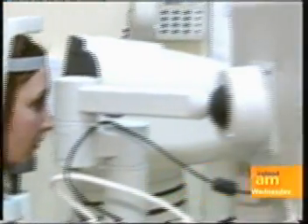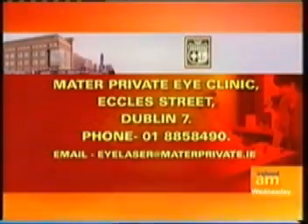Join us tomorrow to see Victoria undergo laser eye surgery to correct her short-sightedness. For more information on the procedure, contact the Mater Private Eye Clinic by telephone or email.